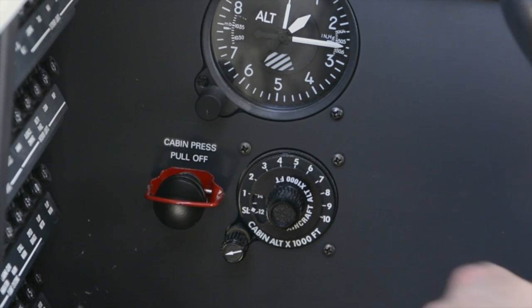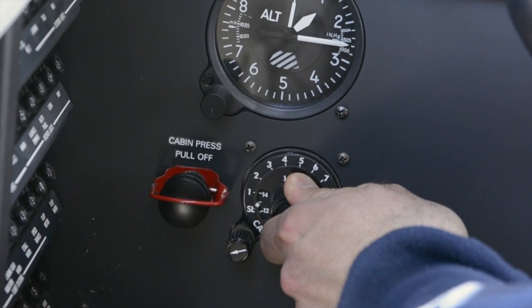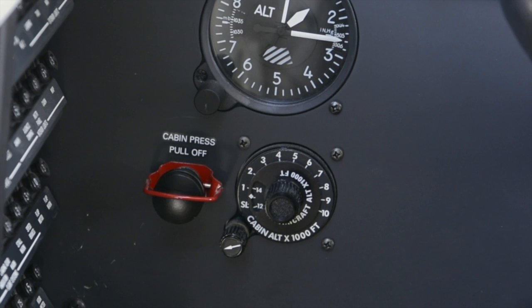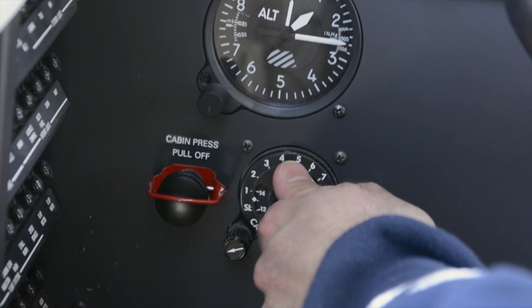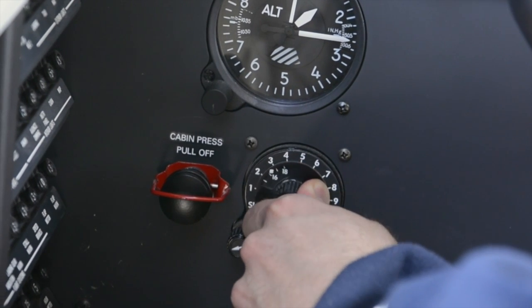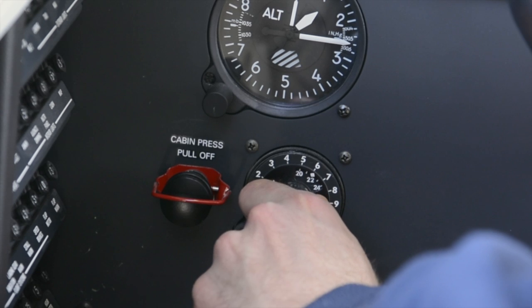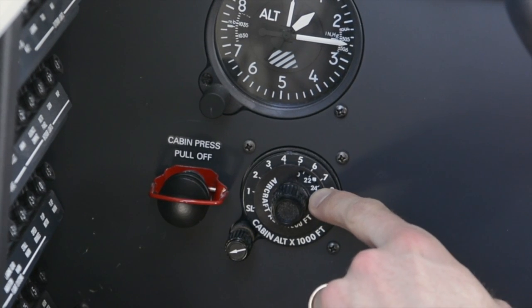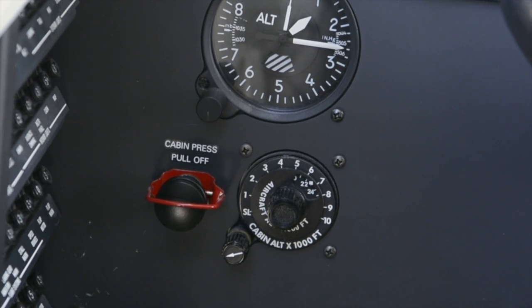Setting the controls is straightforward. Start by setting the outer scale, which represents the desired cabin altitude, to approximately 500 feet above the departure airport field altitude prior to takeoff. If you do nothing else for the rest of the flight, the cabin will stay at the selected altitude until it reaches maximum differential pressure and then will start to climb, holding as low of a cabin as possible. However, for smooth operation for flights above 12,500 feet, it's recommended that you reset the cabin controller to 500 feet above your cruise altitude — represented by the inner scale — after the cabin begins to pressurize.